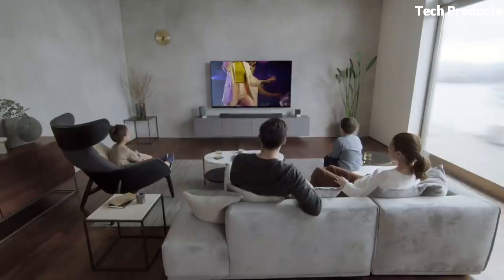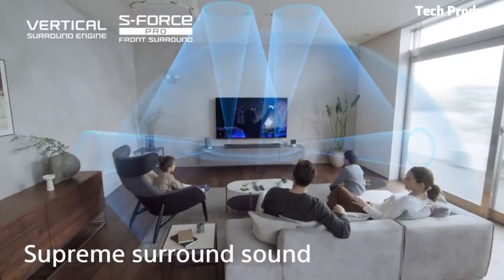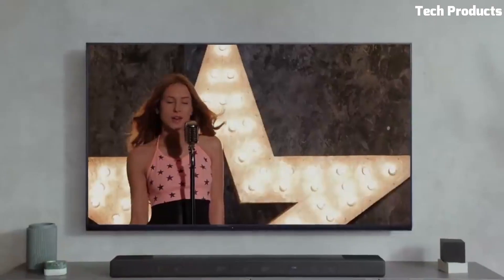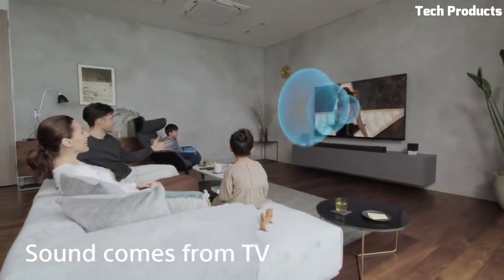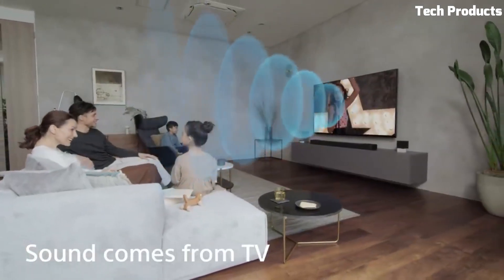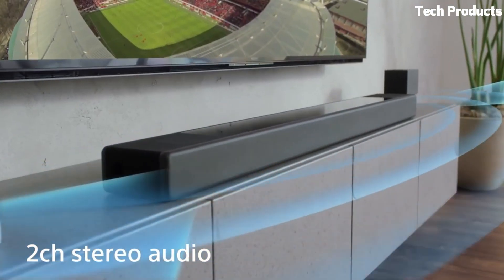One of the unique features of the HT-S7000 is its integration with Sony's 360 Reality Audio technology. This allows you to stream music wirelessly from your phone or tablet and experience a 360-degree audio experience, making you feel like you are in the middle of the sound stage.